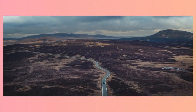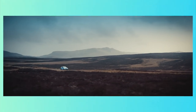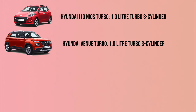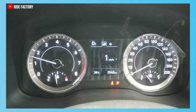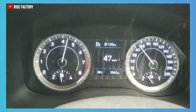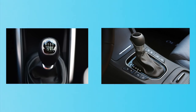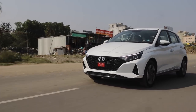Ever since Hyundai started rigorously using their N performance brand as a key marketing strategy, their cars have been getting better and better. They're also making cars for petrol junkies, and there are a range of Hyundais in India which can fulfill your thrill for driving. Hyundai's turbo variants with the 1.0L turbo have been regarded as some of the fastest vehicles in their segment, available in either a 6-speed manual or a 7-speed DCT in some cases. Same goes for the i20 — you can opt for the 1.0L turbo, and it's a zippy little thing.